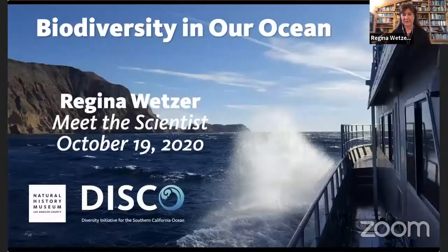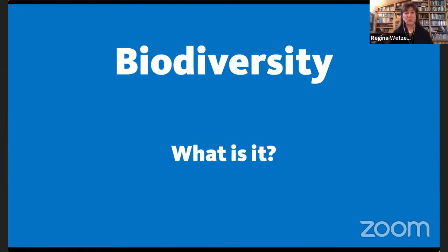Dr. Wetser shares her screen and begins her presentation. Today she will talk about biodiversity in the ocean — mostly what it is. What is biodiversity?